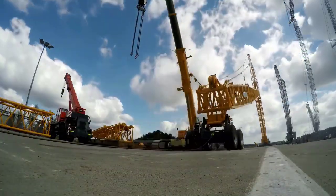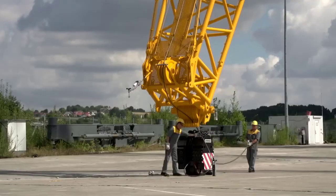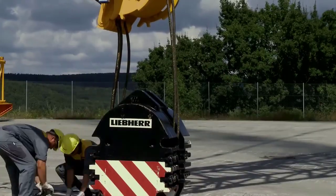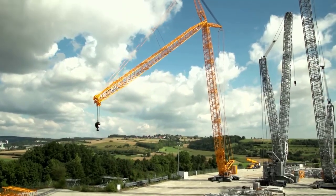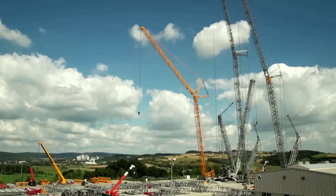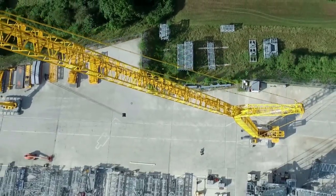With its robust construction, powerful lifting capacity, and advanced technology, the LR1500 crawler crane is a reliable and efficient solution for the most demanding lifting challenges across industries. In conclusion, the LR1500 crawler crane exemplifies Liebherr's commitment to excellence in heavy lifting equipment.